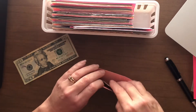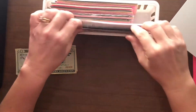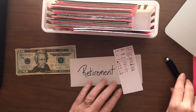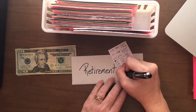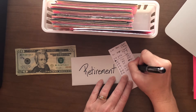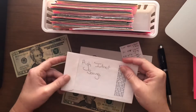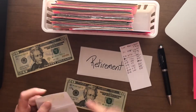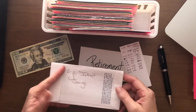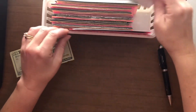Next up is retirement. This is a fake envelope but I do like to track on here. Retirement is going to get another $20 from my check. $855 is what should be in there and it actually goes into a high interest savings account, so I'm going to put it in an envelope so it can make its way to the bank.